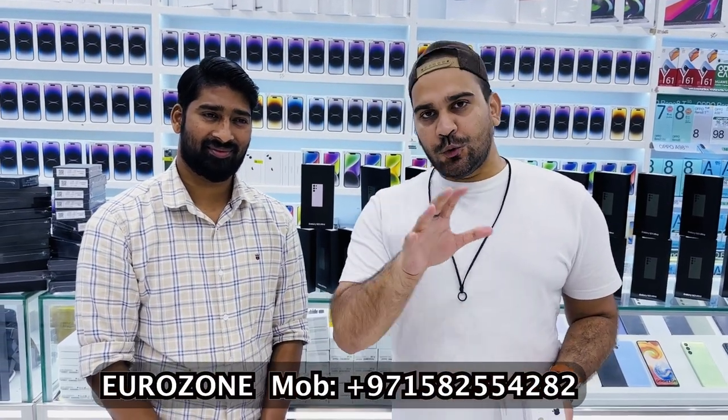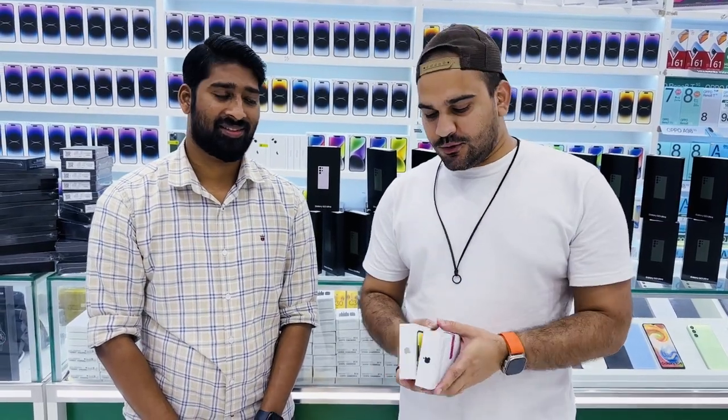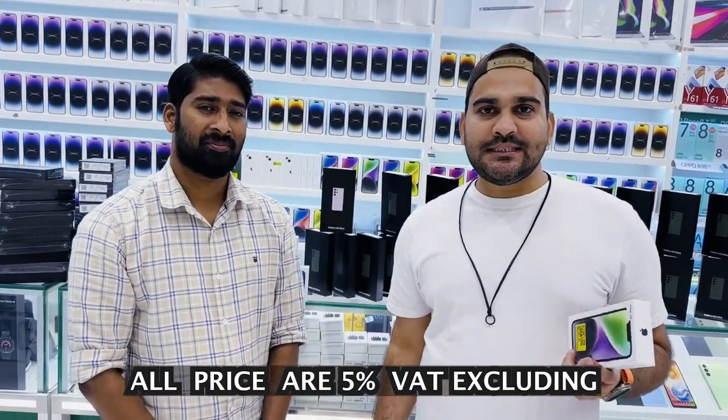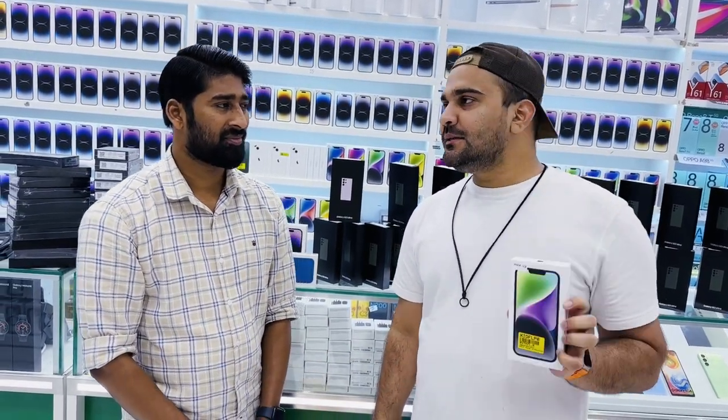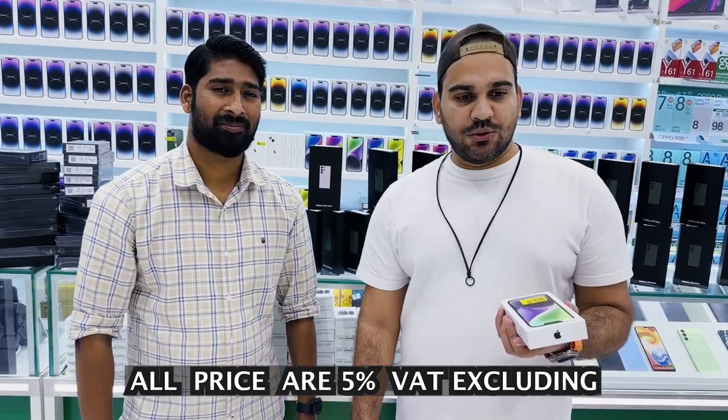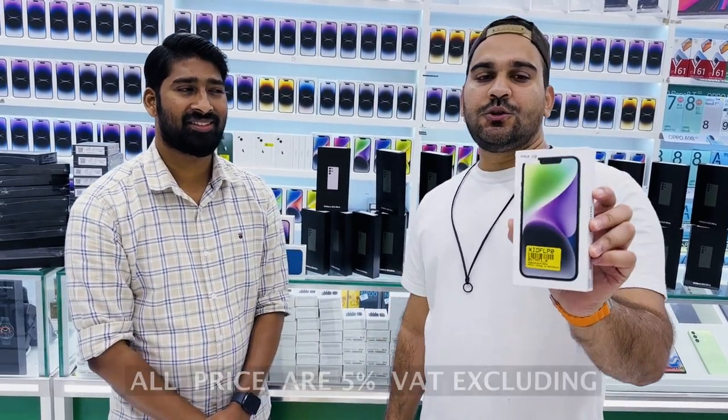Today we're going to check out the price of the iPhone 14 series and Samsung Galaxy S23 Ultra — the best and cheapest phones in Dubai. Here is the iPhone 14 Plus, international version — that means Japan spec, you can put one eSIM and one physical SIM. The 14 Plus 128GB best price is 2900. Note: prices mentioned in this video exclude 5% VAT.